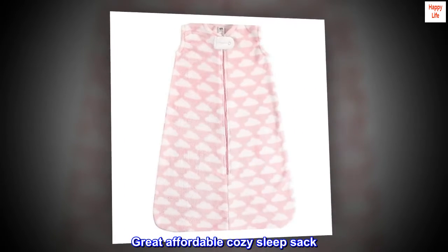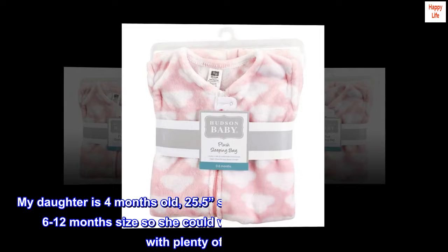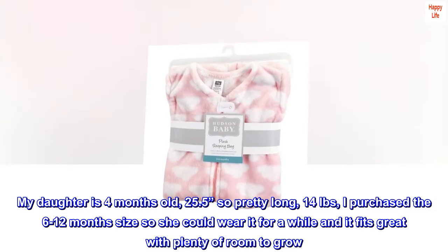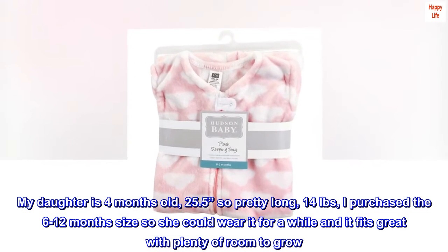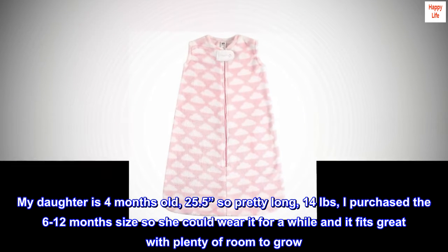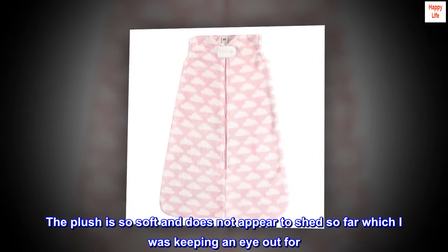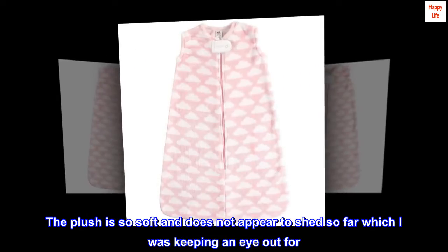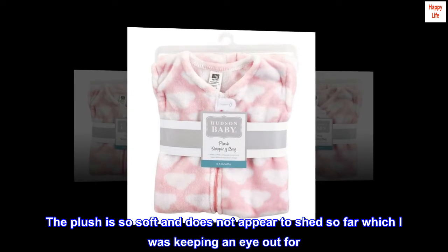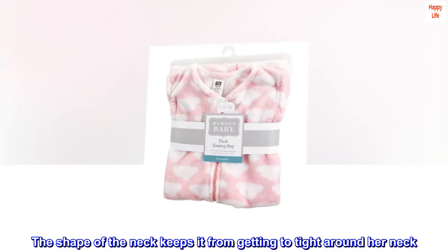Great affordable cozy sleep sack. Love this sleep sack so far. My daughter is four months old, 25.5 inches — pretty long — and 14 pounds. I purchased the 6 to 12 month size so she could wear it for a while, and it fits great with plenty of room to grow. The plush is so soft and does not appear to shed so far, which I was keeping an eye out for. The shape of the neck keeps it from getting too tight around her neck.